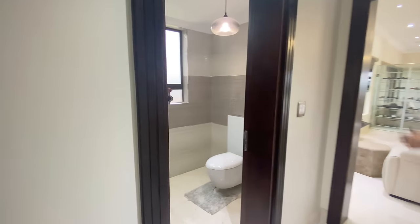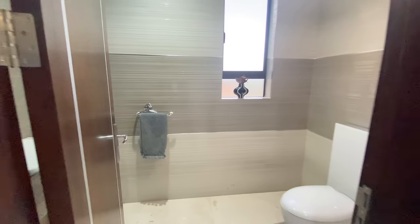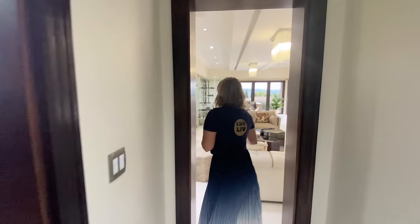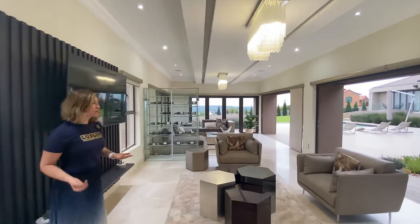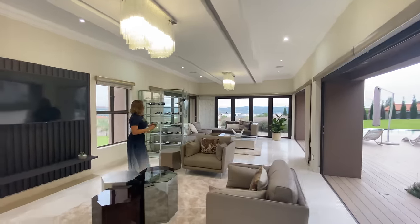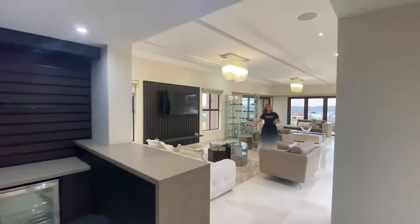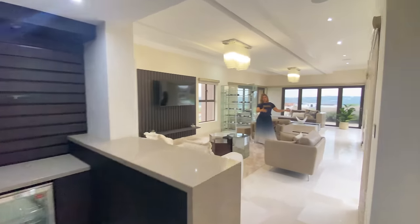Out of the gym, to the left there is a very conveniently placed guest toilet with a basin. This toilet would work for the gym and also for the entertainment space. All of your entertainment rooms are wrapped around this super deep patio.